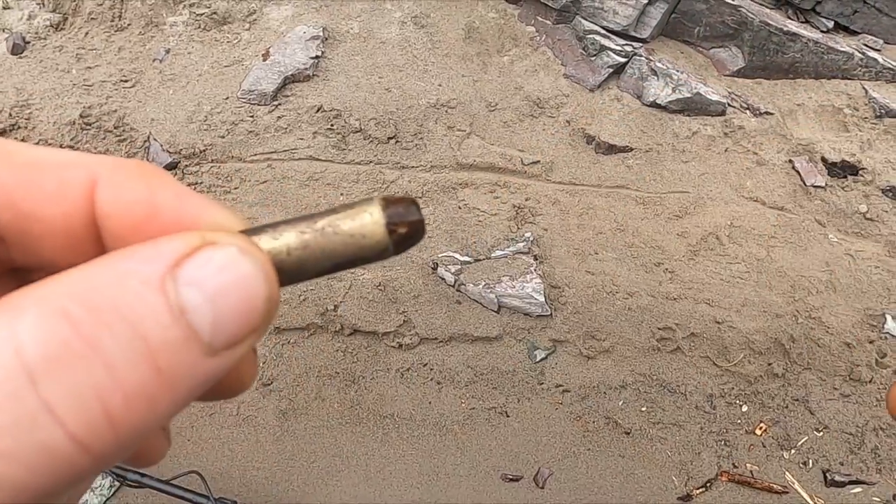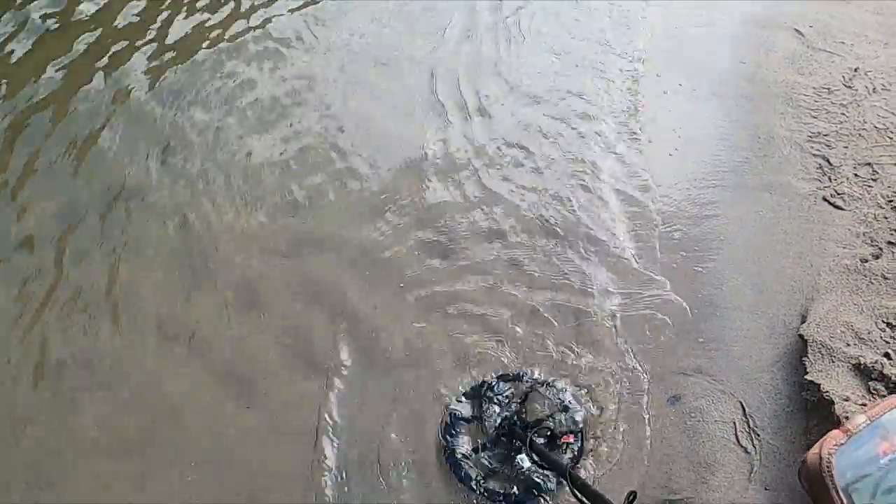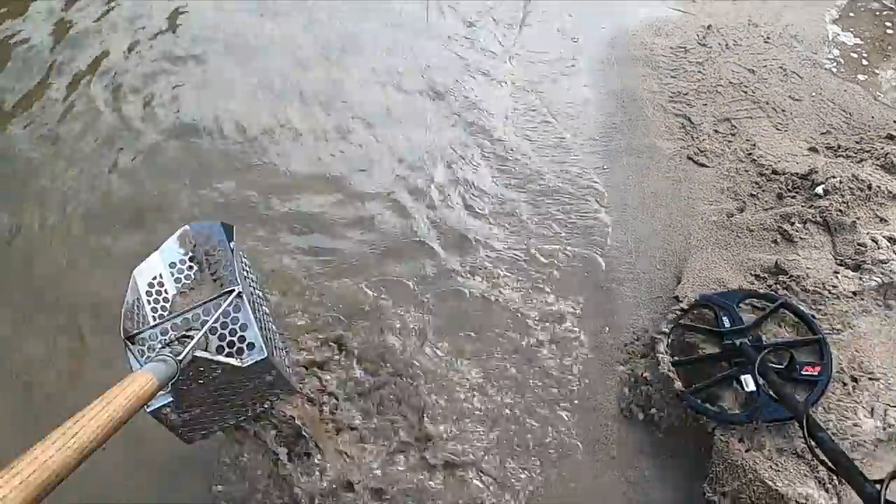This bullet was ringing like a quarter - never really had that happen before. I got a 20-21 signal here, sounds a little weird though, probably a penny. Yep, got ourselves a penny.